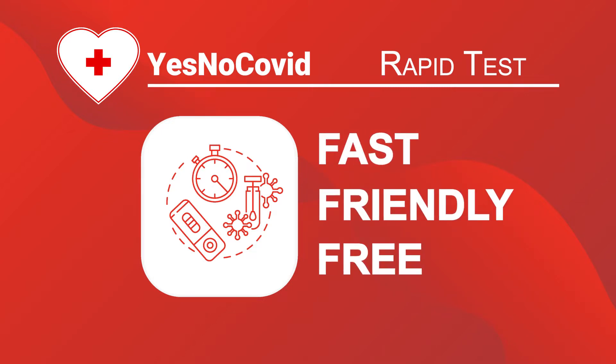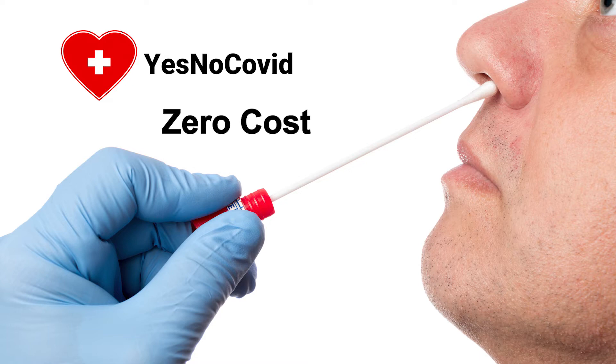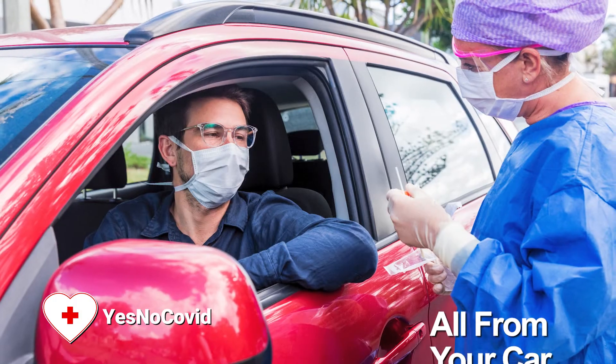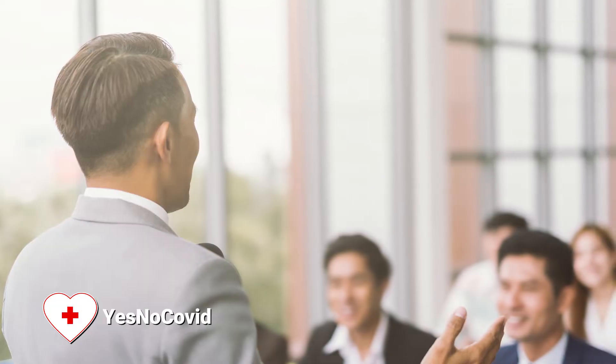Get a fast, friendly, and free COVID-19 rapid antigen and PCR test with zero cost to you with YesNoCovid.com. Get your FDA-authorized results in only 10 minutes, and you can do it all from your car. Get quick testing for your family before large events, or corporate testing for your company.